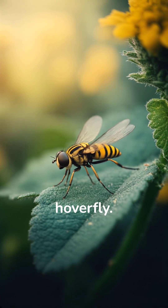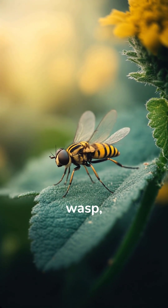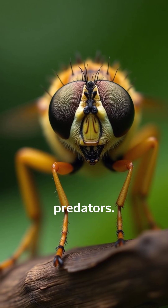And here, a hoverfly. No need to panic. Although it looks like a wasp, it's completely harmless. Its mimicry protects it from predators.